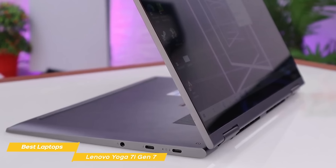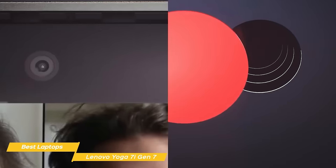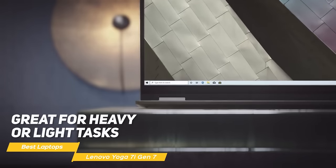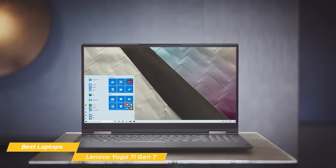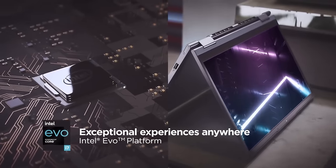However, these upgrades don't come cheap. Performance-wise, the Yoga 7i works flawlessly with most productivity work. Whether you need the laptop for heavy or light tasks, Lenovo's laptop handles word processing, web browsing with multiple tabs, video conferencing, and content creation with extreme ease.